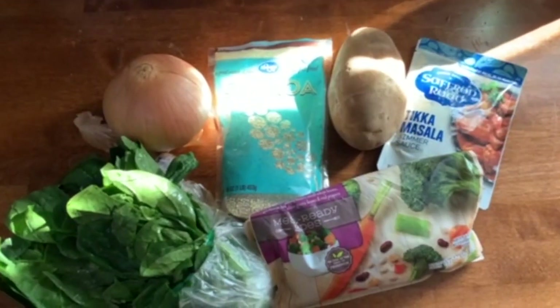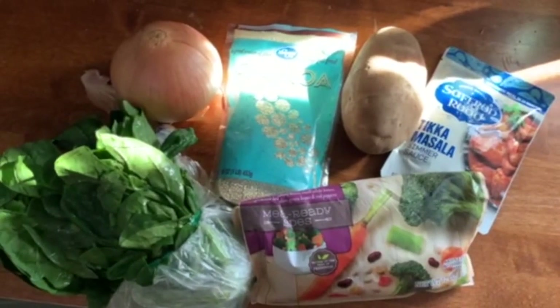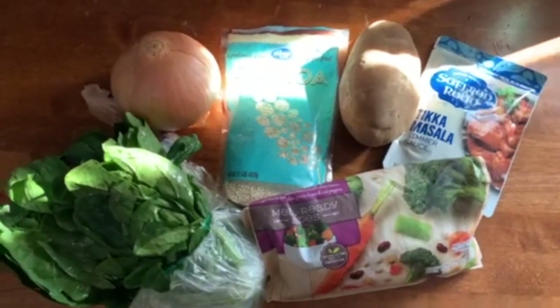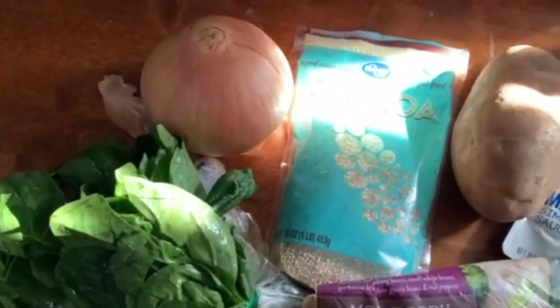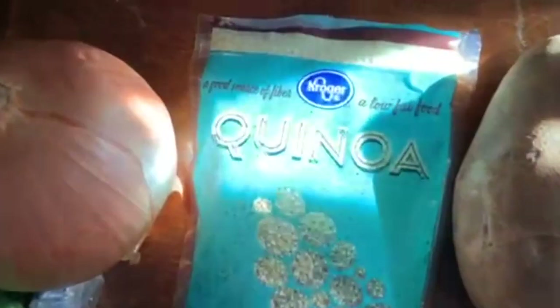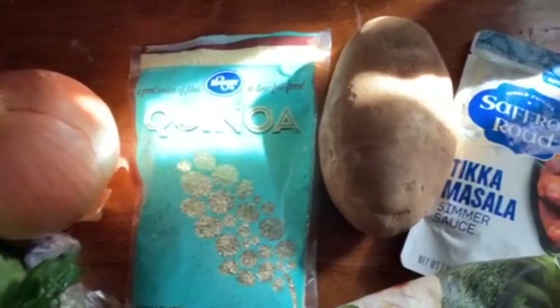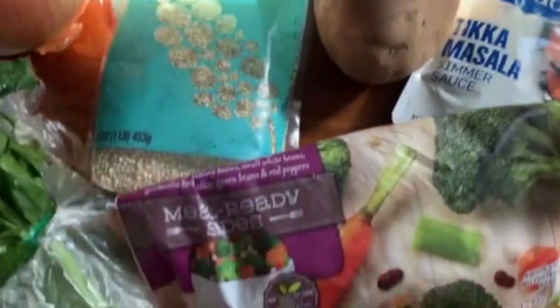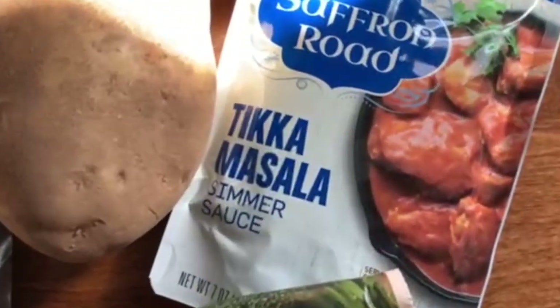The next recipe is tikka masala. It is super delicious — you could serve it alongside the tortillas with cheese if you want. You'll need spinach, onion, quinoa, half a bag of the mixed vegetables, and the tikka masala simmer sauce, which was actually the most expensive thing on the grocery list.